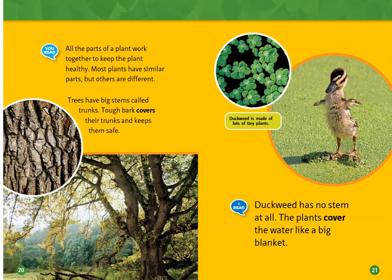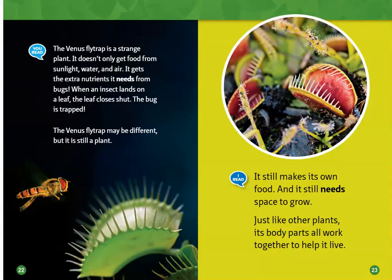Most plants have similar parts, but others are different. Trees have big stems called trunks. Tough bark covers their trunks and keeps them safe. Duckweed has no stem at all — the plants cover the water to look like a big blanket.